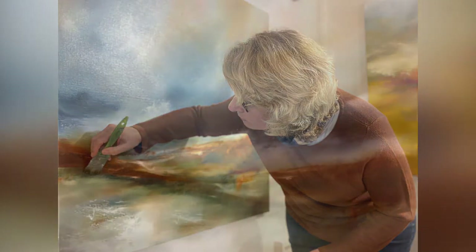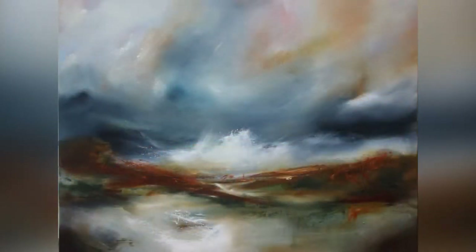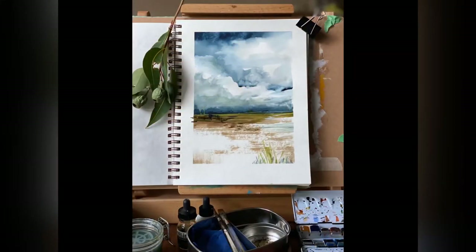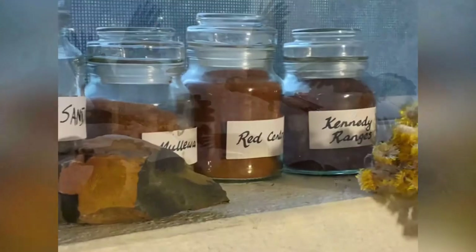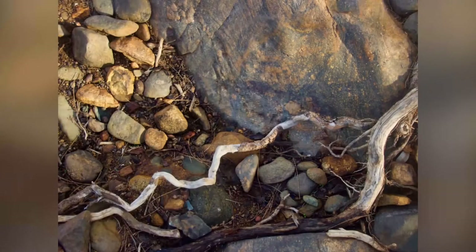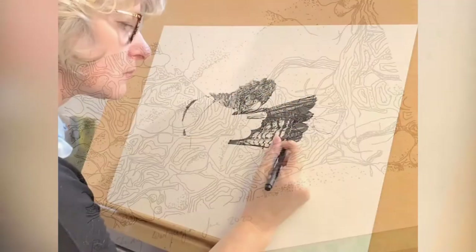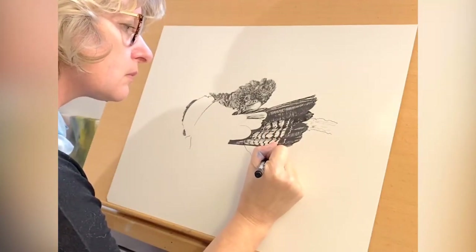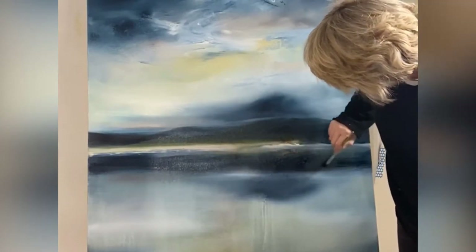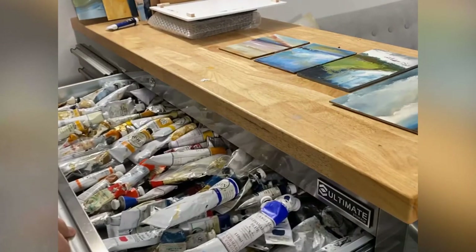So back in my home studio, these references are great starting points. These might be combined with found objects and other memories of that location. Sketches, photos, different colour references are all collated to form an impression of that space. My work is based on observation, but not necessarily all at the same time.